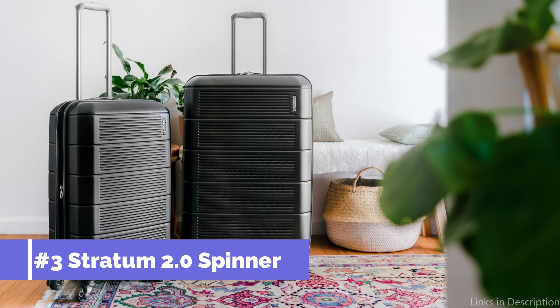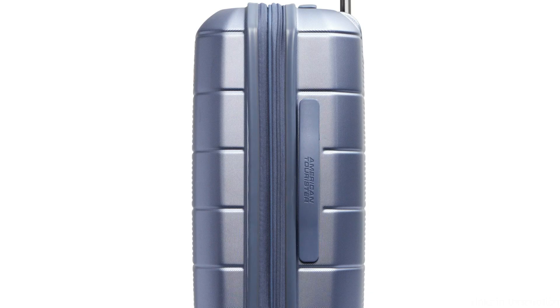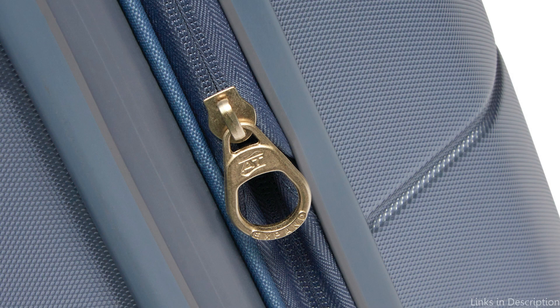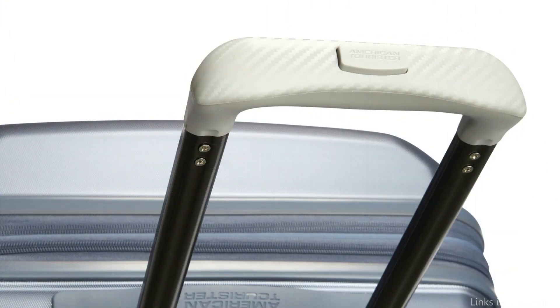On number three, we have the Stratum 2.0 Spinner 20-inch Luggage. This is an excellent alternative for travelers searching for a lightweight, roomy option for their international travels. This luggage can survive the dings and scratches that occur with travel thanks to its tough shell. It has four 360-degree spinner wheels as well, which makes it simple to maneuver at congested airports. The flexible capacity of the Stratum 2.0 Spinner is one of its main features — you can simply add more space to your suitcase if you end up with more souvenirs than you intended.